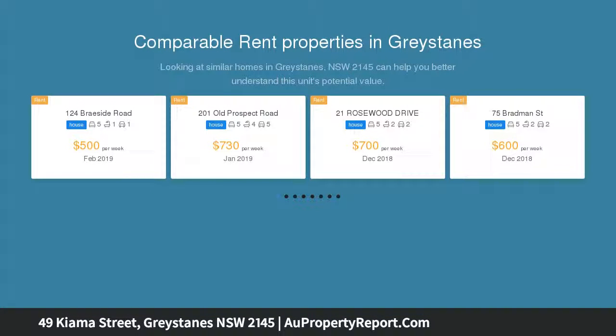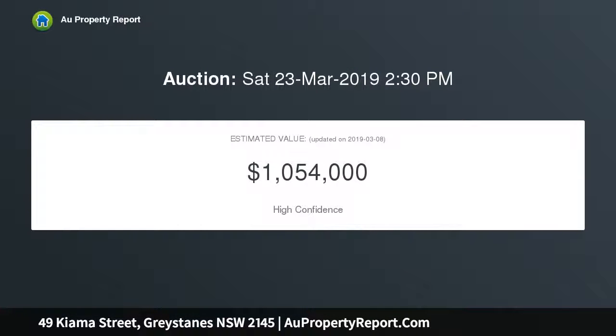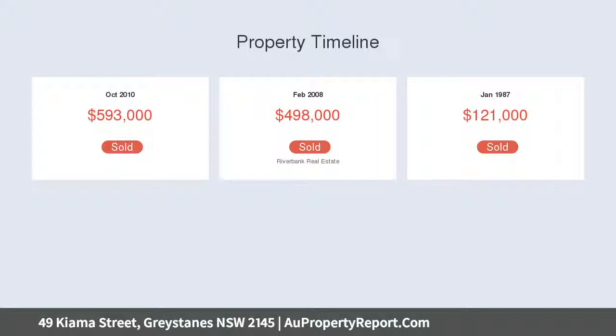If you've always craved that extra large home on a massive lot to match, you've found the perfect solution with this property. Boasting a wonderful high-set position in a private cul-de-sac, this single-level brick family home has everything you need for the large active family.